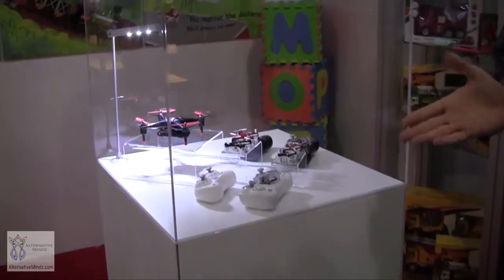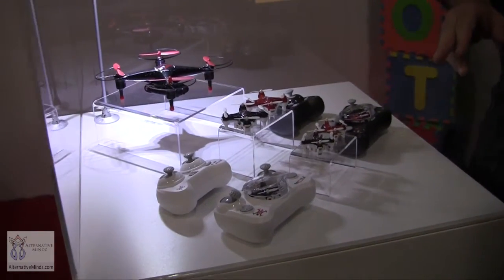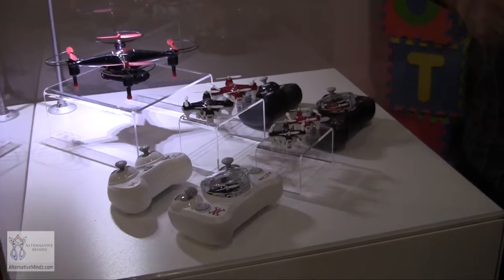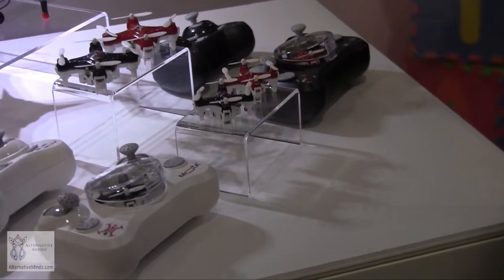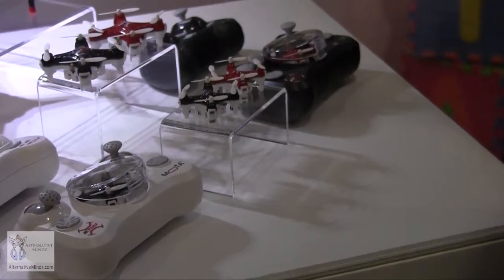Our consumer line is called JetJet. We have three different lines in the JetJet. The one here in the front is called the JetJet Nano. To our knowledge, this is the world's smallest and lightest drone. It gets 10 minutes of flight time and takes about 10 minutes to charge the battery, so you get as much flight time as play time. It does flips forward, backward, left and right.